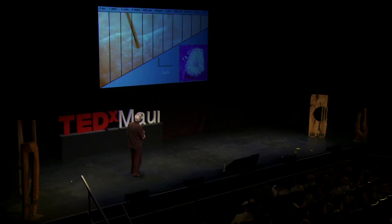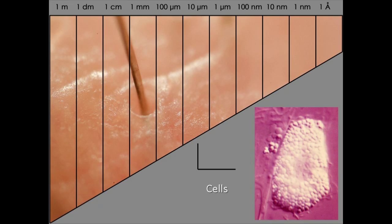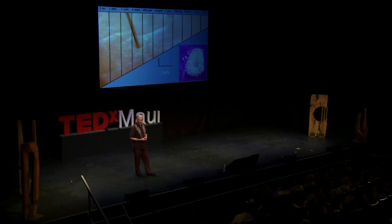As we go smaller, here is a human hair. A human hair is about the smallest thing that the eye can see — about a tenth of a millimeter. And as we go smaller again, about ten times smaller than that is a cell. So you could fit ten human cells across the diameter of a human hair.